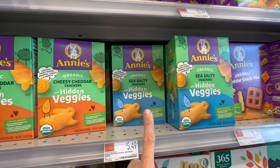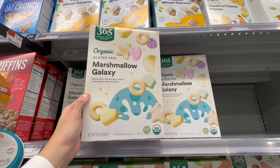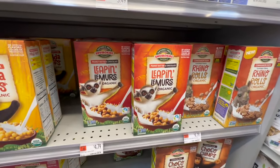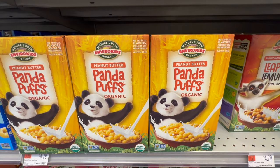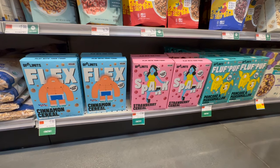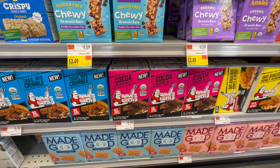Annie's crackers now come in hidden veggie flavors — cheesy cheddar and sea salty. The 365 brand has organic gluten-free cereal including marshmallow galaxy at $3.49, which isn't bad. They also have all the Envirokidz cereals: Turtle Splash, Chocolate Chimps, Leapin' Lemurs, Rhino Rolls, and Panda Puffs, all at $4.79. Off Limits cereals are vegan at $7.99 a box with no artificial ingredients — cinnamon, strawberry, and pancake and marshmallow.